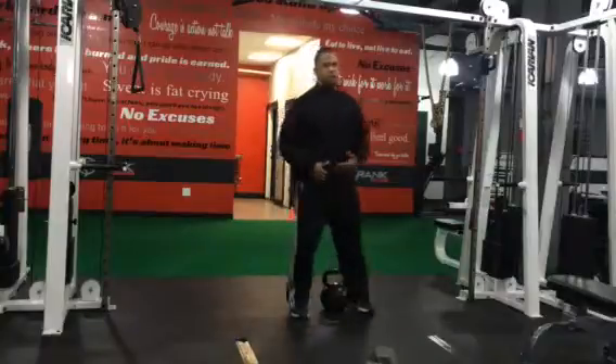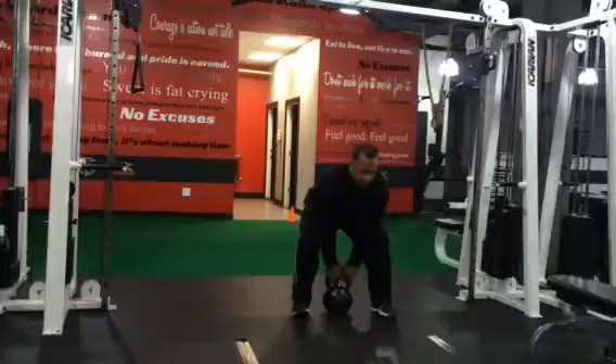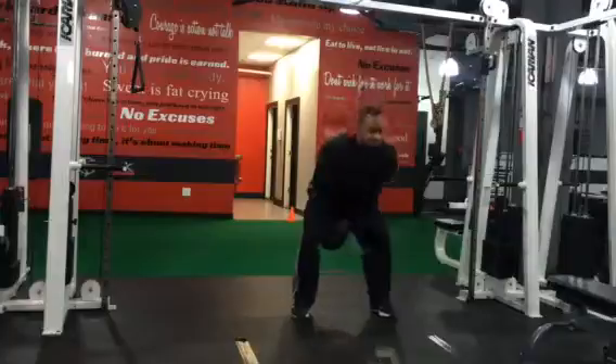And then I'm going to go into the kettlebell swing. Staying tight, staying engaged again. Hinge into the movement. Always grab everything. Make sure your back is nice and straight. Neutral spine. Let's get that momentum. Snap that hip.